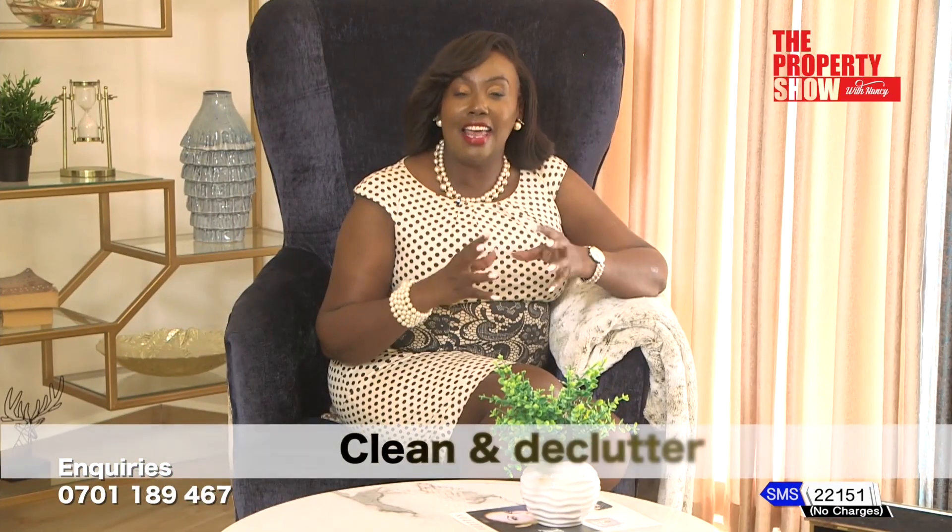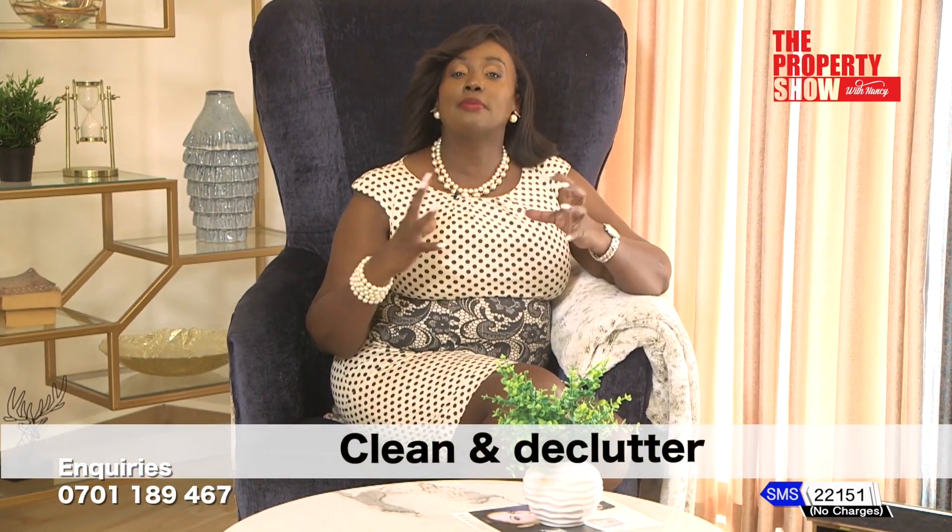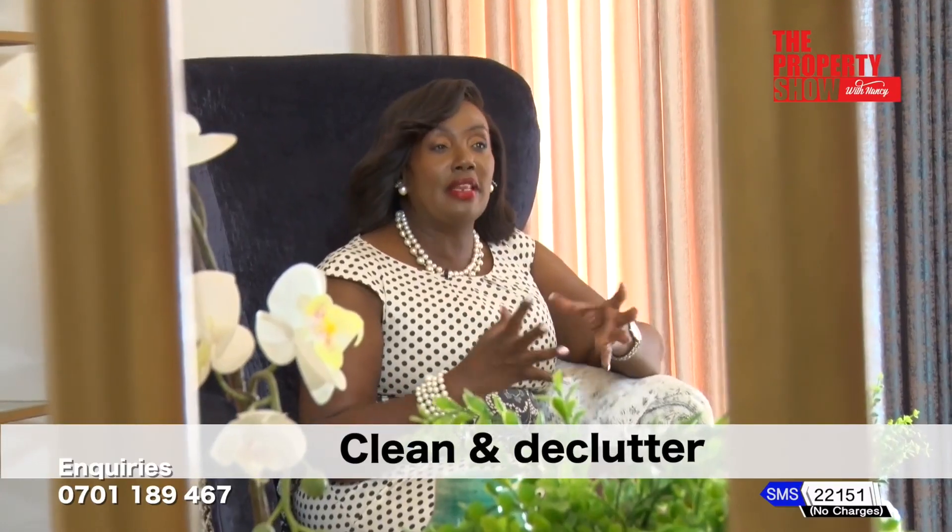Finally, cleaning and decluttering a space helps keep your stress levels down. Take a few minutes each day to make the bed, pick up any clutter and put away dishes that are lying around. Keeping your house pristine makes your home more inviting.